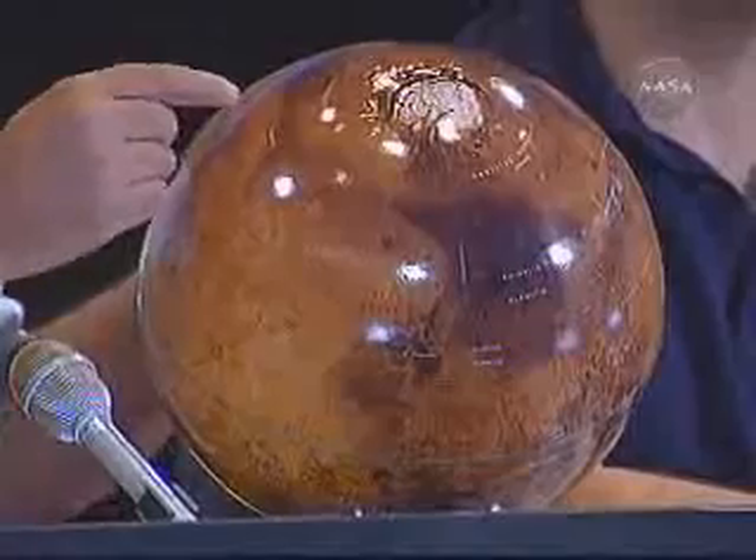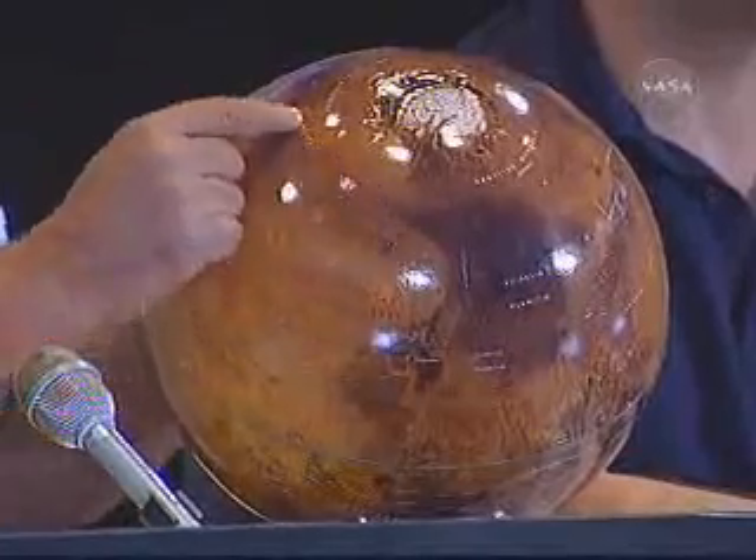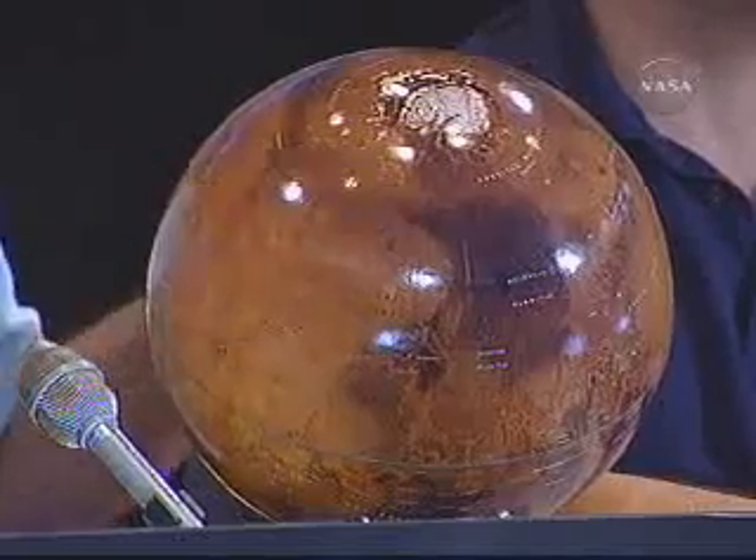What happened to Mars? In February 2002, Odyssey scientists made a major discovery that water ice surrounds the polar cap. We can see in this globe that there's an exposed polar cap. Odyssey found that within 60 degrees northward, there is ice underlying what seems like a very dry environment. The same is true in the south.